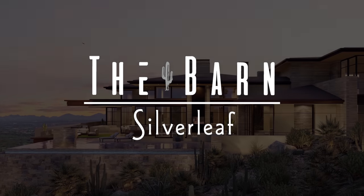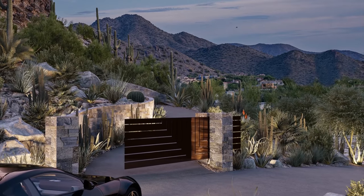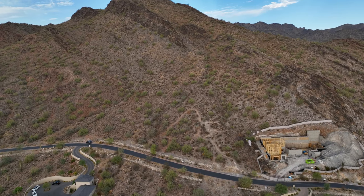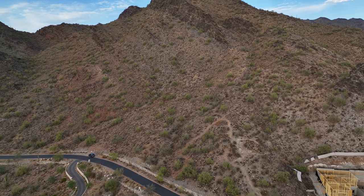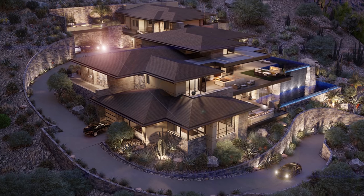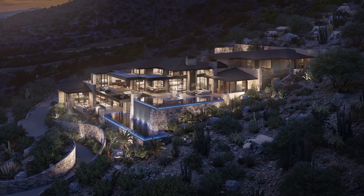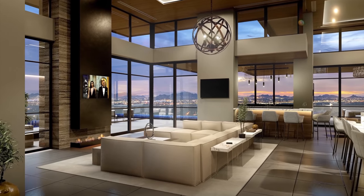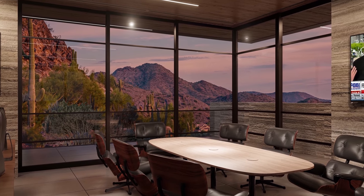The Barn is a unique property located in Silverleaf. It is truly one of a kind. It is on a remarkably challenging site that stretched everybody, but in that it mandated that we get really creative on how we lay the home out. The net result is just a truly remarkable mountainside home. I don't know that there are better view corridors in the valley — the views of the city, and it's got private views back up the mountain to a box canyon.